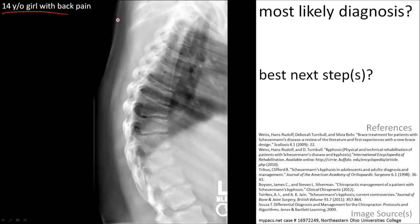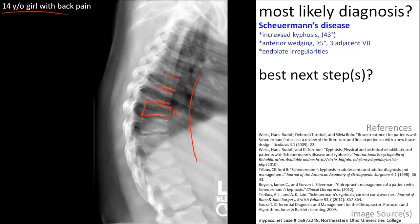Here's a 14-year-old girl with back pain. Note the increased thoracic kyphosis, anterior wedging of the vertebral bodies, and irregularities of the end plates at multiple levels. This indicates Scheuermann's disease.